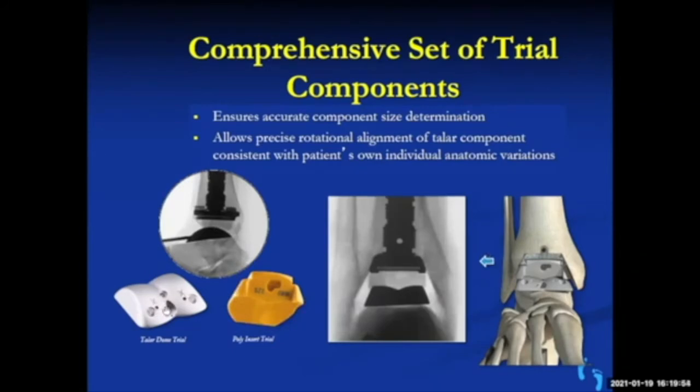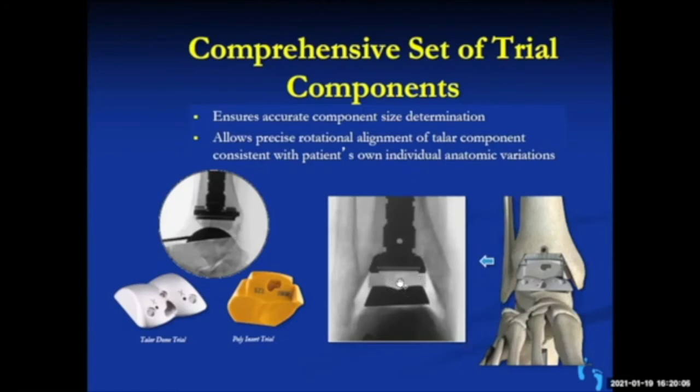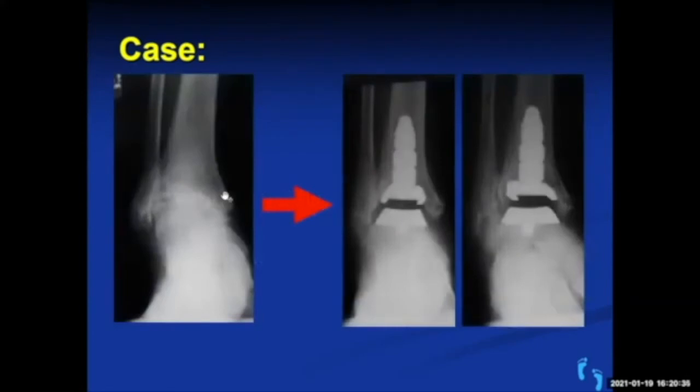X-ray examples show the procedure being done — the trial component placed during surgery and the plastic insert. This is a patient with significant ankle arthritis where the foot is quite crooked. Many patients with ankle arthritis have deformity where the foot turns in or out, and the ankle is worn more on one side. The procedure removes arthritic surfaces and replaces them with components, realigning the joint to give a moving, painless joint without loss of height.